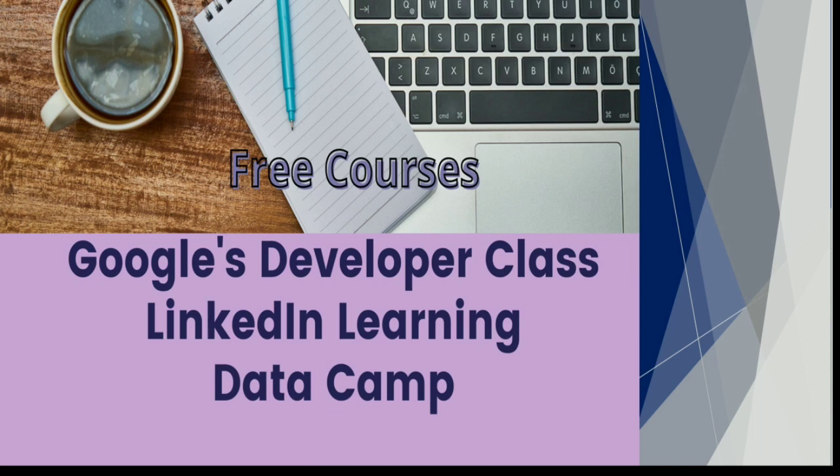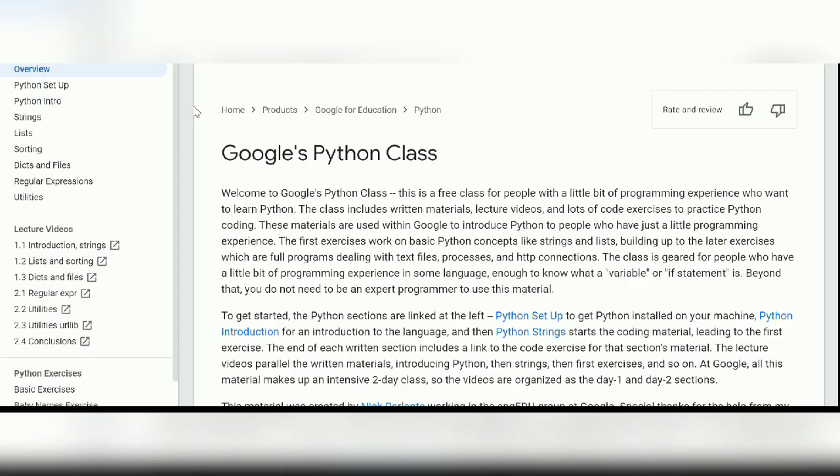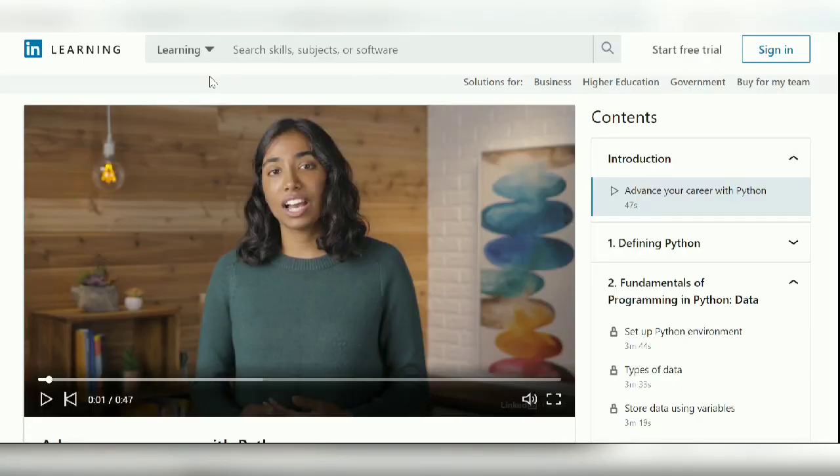Moving on to free courses — there are many available, but three standouts are from Google, LinkedIn Learning, and DataCamp. Google's Developer Class is suited for someone with a little programming experience who wants to move into Python. It includes written materials, lecture videos, and practice exercises covering strings, lists, basic data structures, and regular expressions.